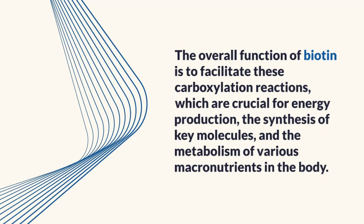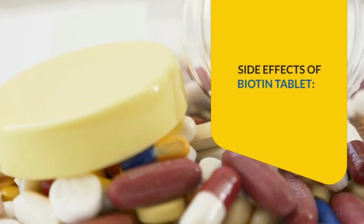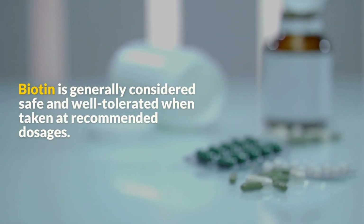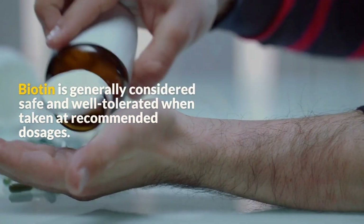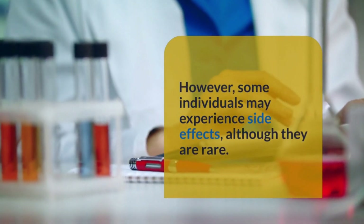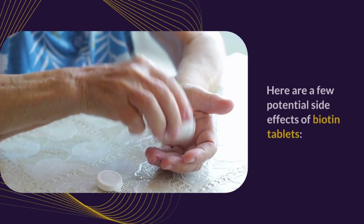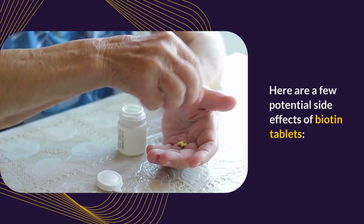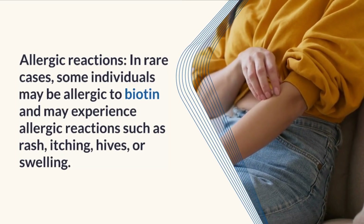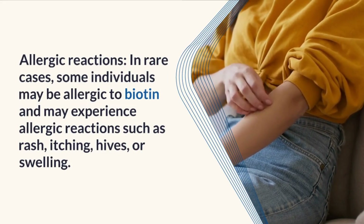Side effects of biotin tablets: Biotin is generally considered safe and well tolerated when taken at recommended dosages. However, some individuals may experience side effects, although they are rare. Here are a few potential side effects of biotin tablets.